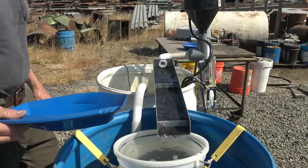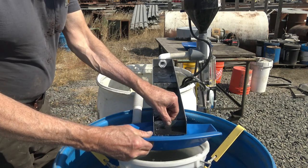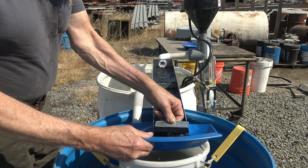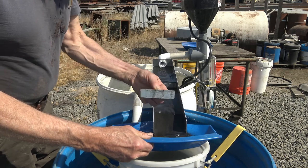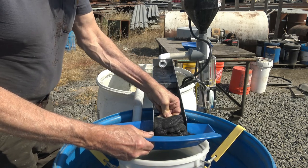We'll finish the process by removing the magnetite from the magnet sluice, panning it out and seeing what tiny gold was recovered in the magnetite.